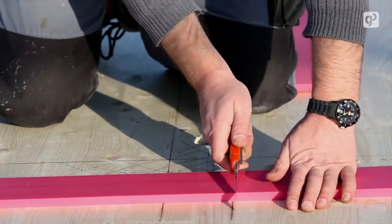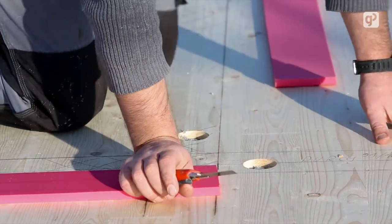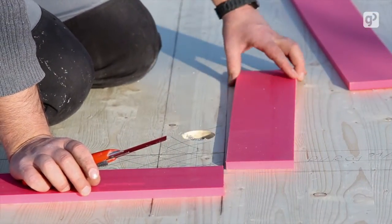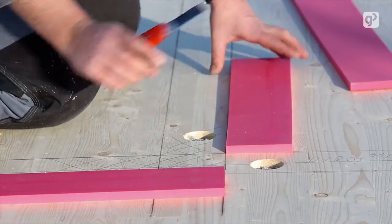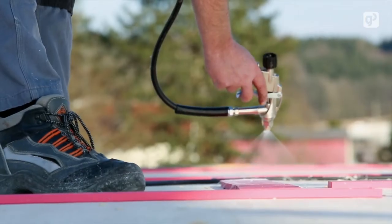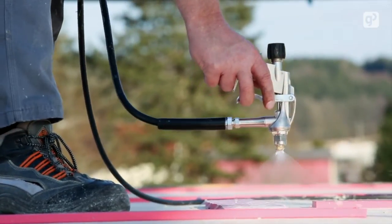The layers are cut to the appropriate length and placed exactly next to the marked locations. The cut-offs can be reused in other places, therefore reducing waste to almost nothing. The layers and wall bearing surfaces are now sprayed with the contact adhesive.